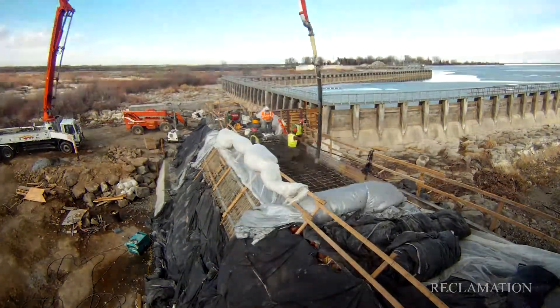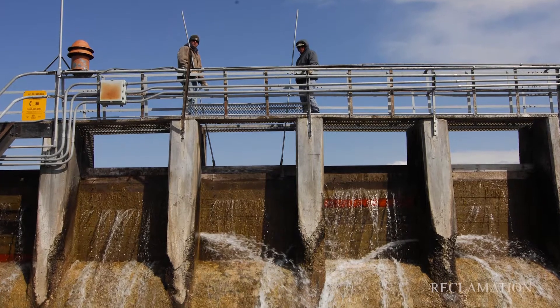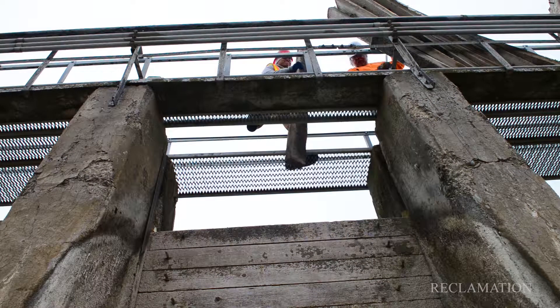The old spillway used to be manually operated with what they call stop logs — wooden stop logs. They would actually go out and lift those out periodically in different spots in order to control the water flow. I wouldn't want to be the guy that has to go out there and lift that stop log, and believe it or not, they did that all the way until about three years ago.